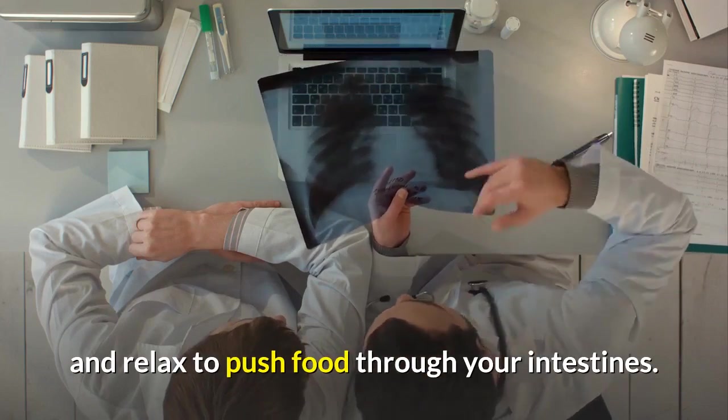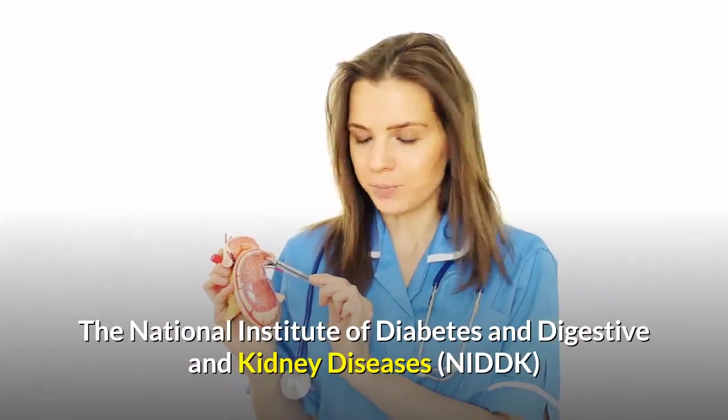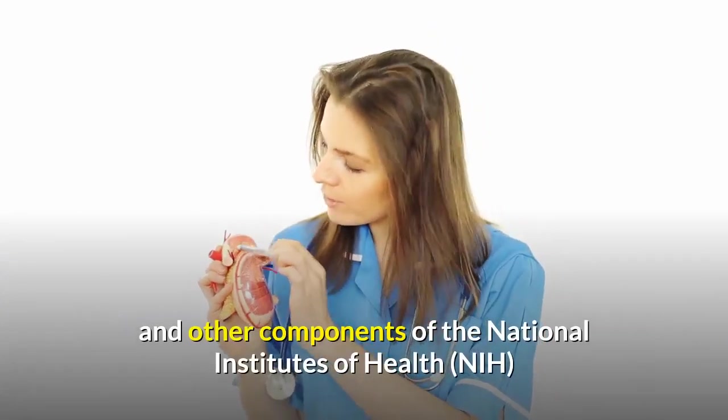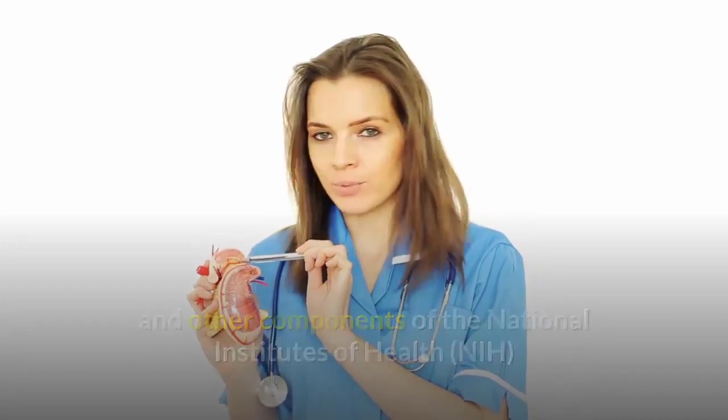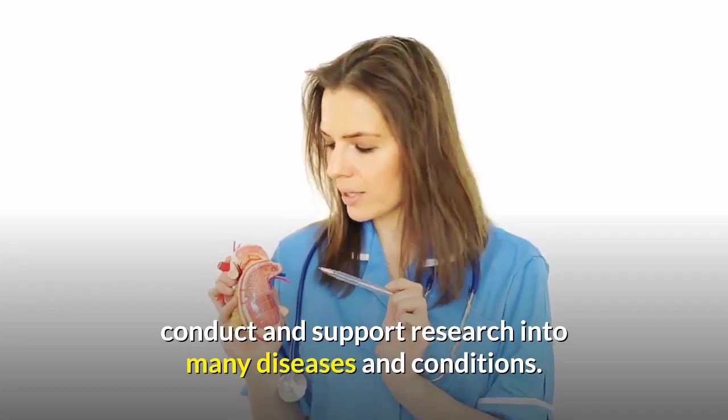The National Institute of Diabetes and Digestive and Kidney Diseases (NIDDK) and other components of the National Institutes of Health (NIH) conduct and support research into many diseases and conditions.